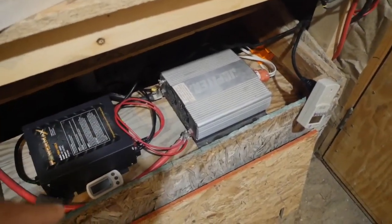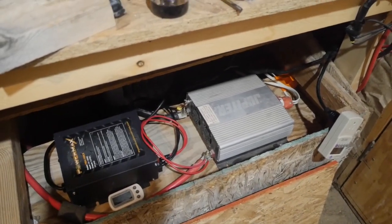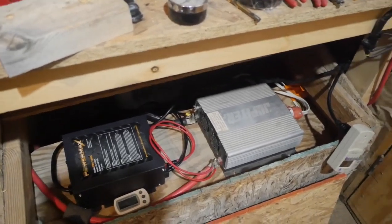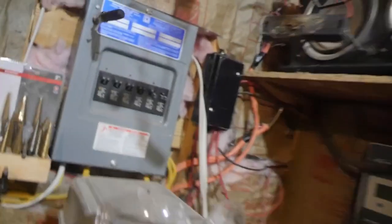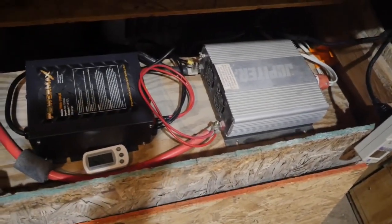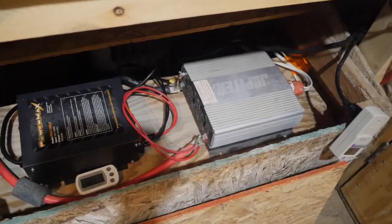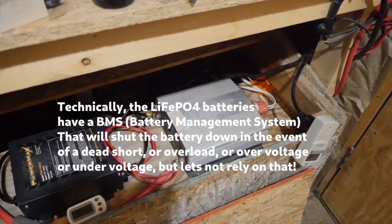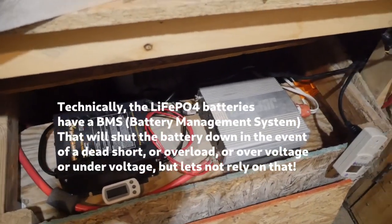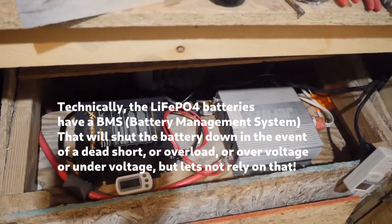If anybody has any recommendations for a good fuse or breaker system, that would probably be a good idea. I never did get around to doing that. On the house I've got the full breakers, but I should have some kind of DC fuse or breaker down here. The inverter will fault out and shut down normally, but if I dropped a wrench and hit the contacts, that would be a good time for a fuse so I don't kill all my batteries. Five years later, I still haven't done it.